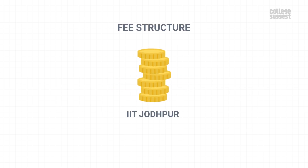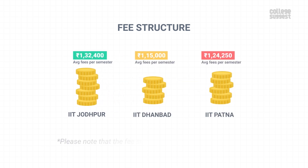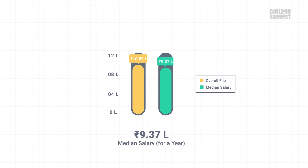Fee Structure. The approximate fee for UG students per semester is Rs. 1,32,400. The fee is higher than most other institutions. Please note that the fee structure mentioned is subject to change. Approximately, one pays around 10.59 lakhs as an overall fee. The median salary offered to placed students is Rs. 9.37 lakhs per annum, which means you can earn back the fee amount within 1.5 years after graduation.